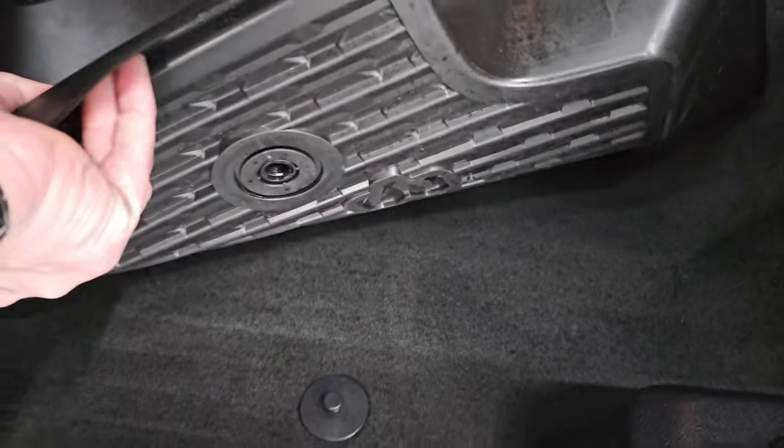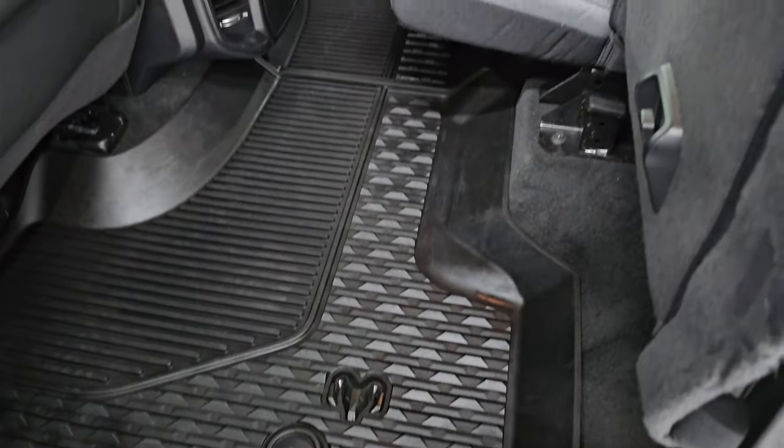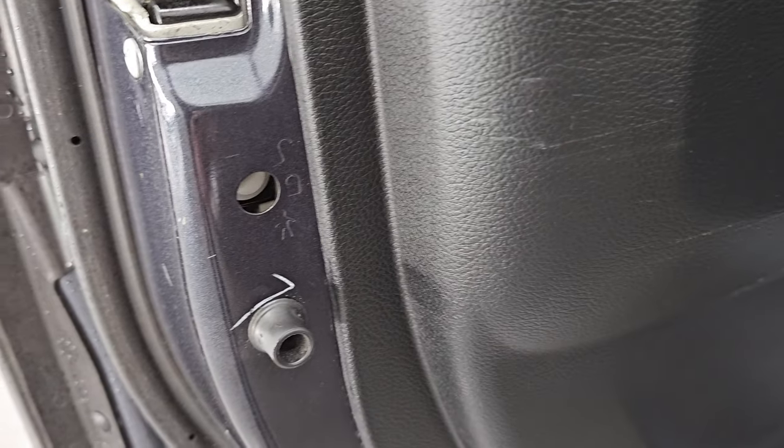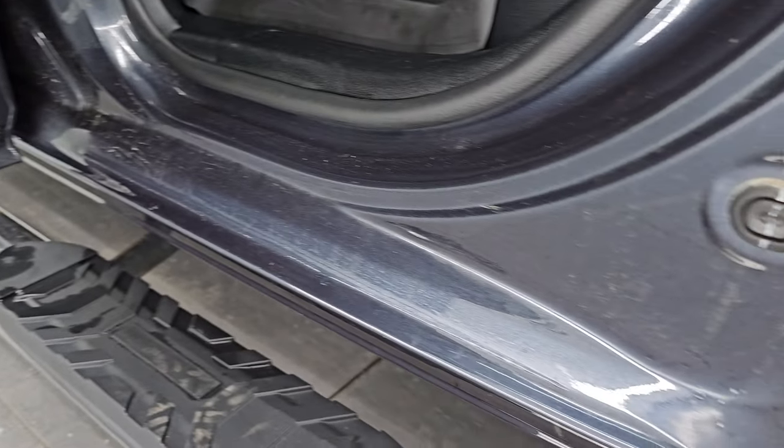You get the all-weather floor mats back here. These seats fold down and you do get child safety locks on the back doors. Inside and bottoms of the doors all look really good.